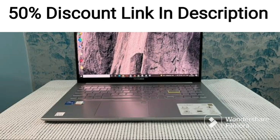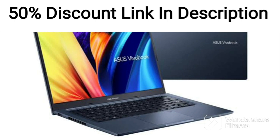The Asus Vivabook 14-2021 is a sleek and stylish laptop that comes with a 15.6-inch Full-HD IPS display, making it ideal for both work and entertainment.